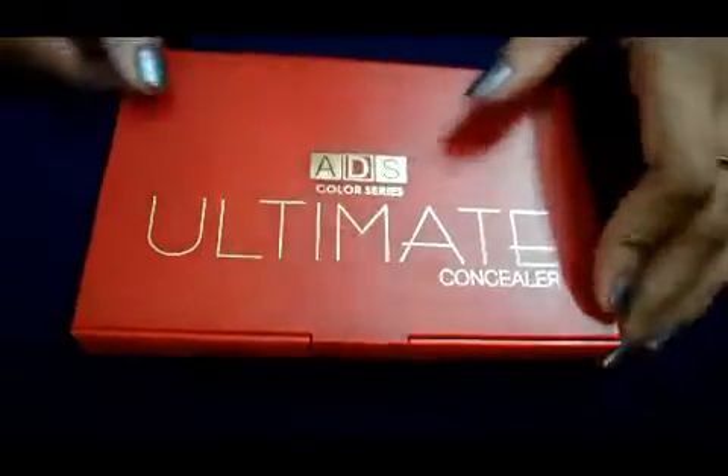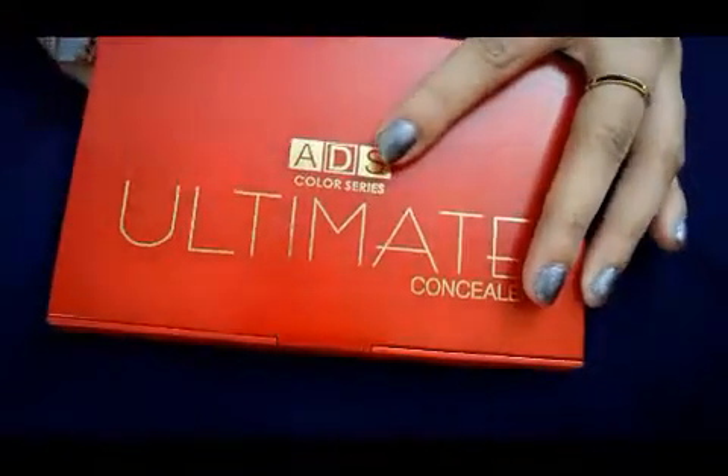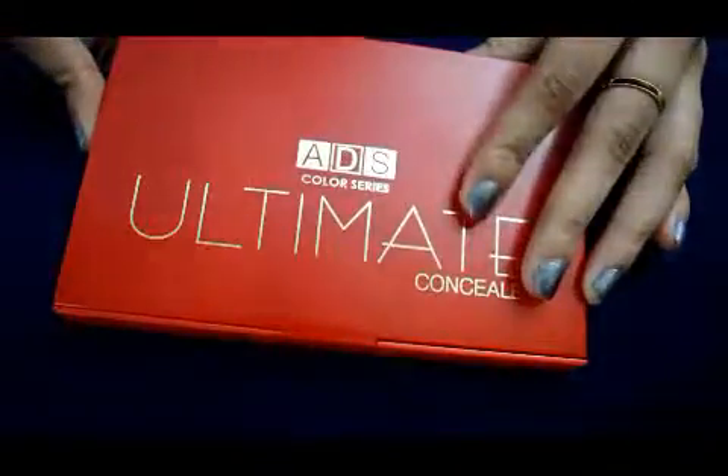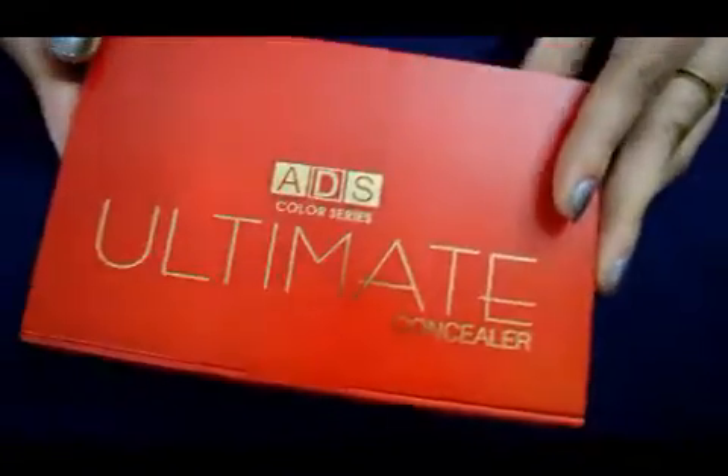Hello friends, today I'm going to give a review on IID's ultimate concealer palette, which I have recently bought online for 225 rupees. When I opened the parcel, I saw the packaging — it's really attractive, I feel so excited to try it.